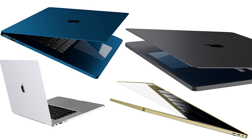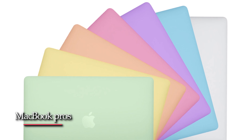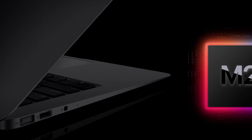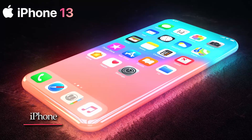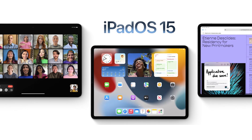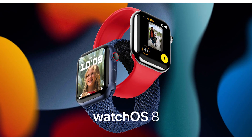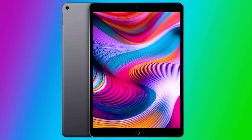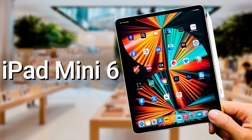Gurman writes that the next several weeks are destined to be light on product news, but new MacBook Pros are still expected this year. All attention is on the fall — we're about three months away from the next iPhone and Apple Watch models going on sale, along with the releases of iOS 15, iPadOS 15, and watchOS 8. Apple also has a new entry-level iPad for students, and revamped MacBook Pros and iPad Minis coming later this year.